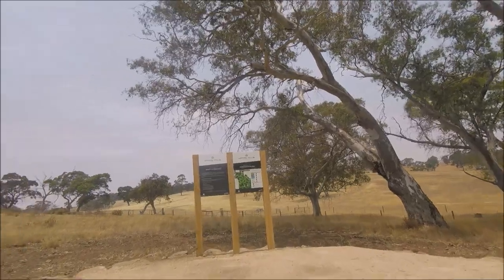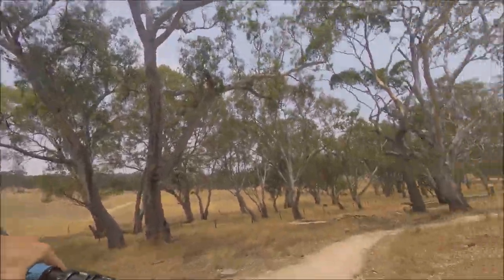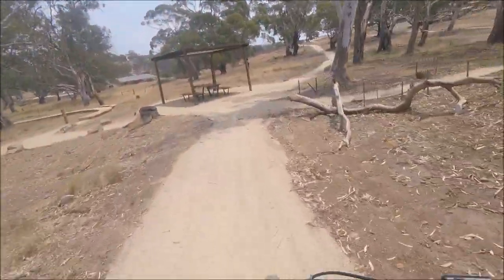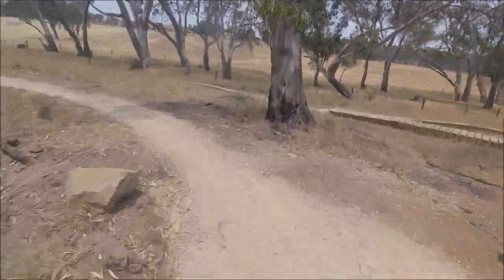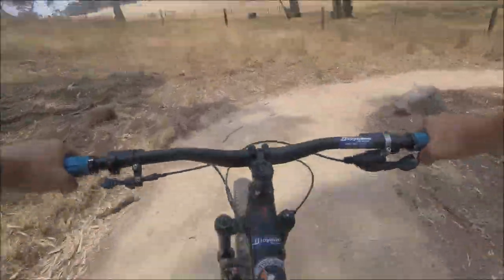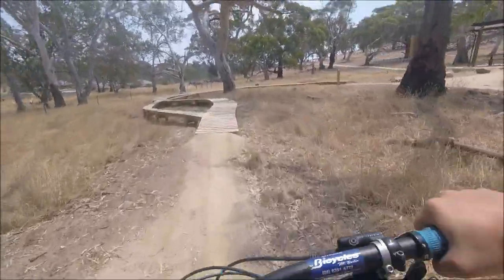More trail signs and stuff. Let's go down here. Skill zone. Teeter-totter. That was pretty cool, wasn't it, Ebby?